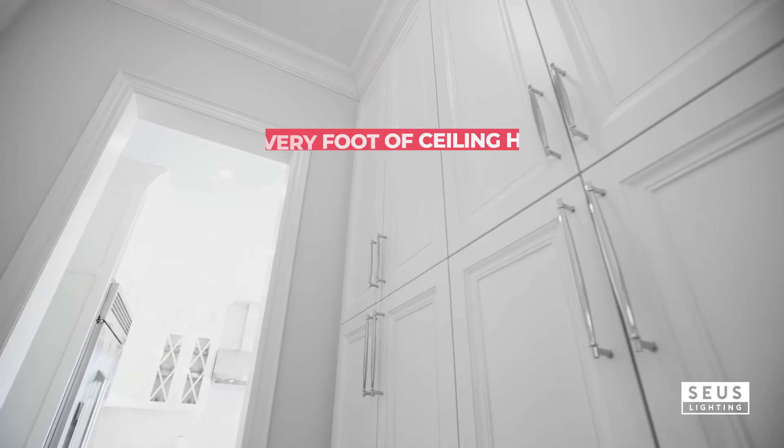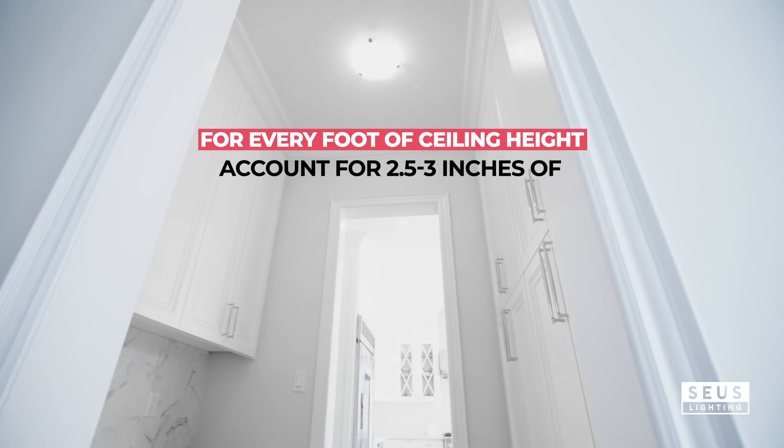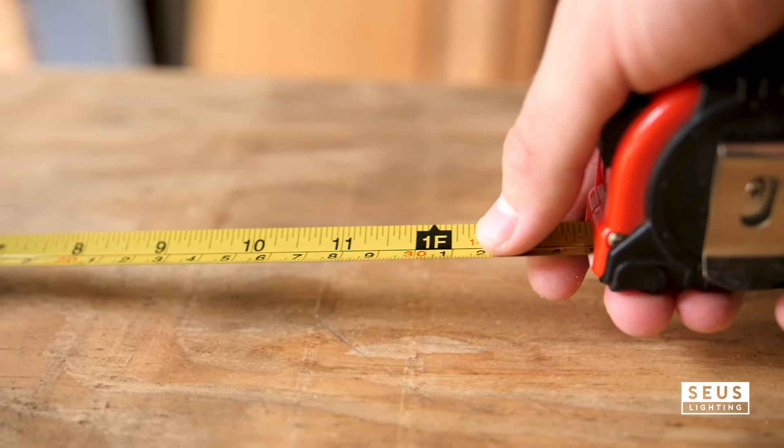Ceiling height is key. Generally, for every foot of ceiling height, account for 2.5 to 3 inches of chandelier height. This ensures the chandelier hangs at the perfect level.